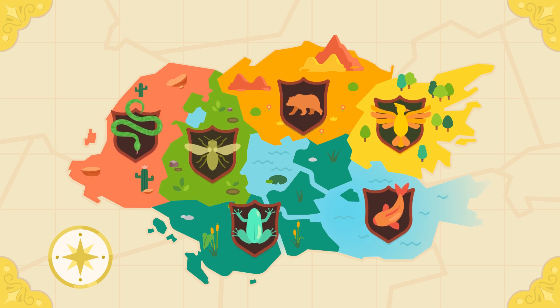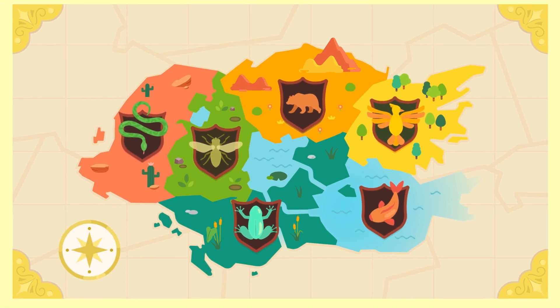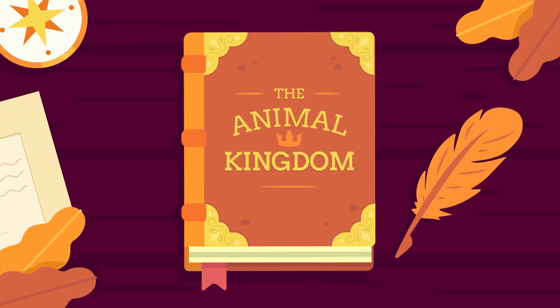And that's the basic classification of animals. There is so much more to learn about this topic, but that's for another day! See you next time, kids! Bye!